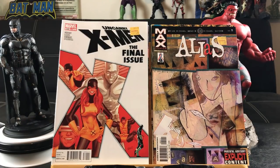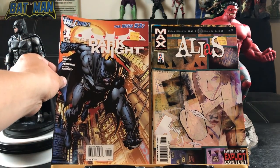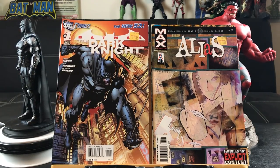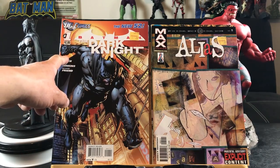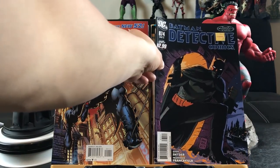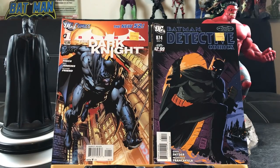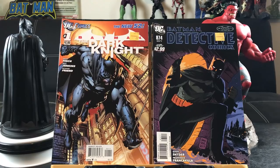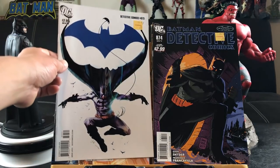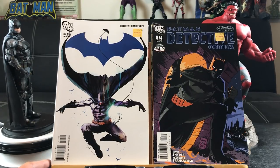Batman The Dark Knight New 52 number one by David Finch. Typically you list the writer and then the artist — correct me if I'm wrong. Batman Detective Comics 874 — I'm not digging that art at all, it looks a little too childish, like a kid drew it, lacking detail. Sorry, didn't mean to disrespect the artist. Here's a really cool cover — I want to say it's almost like Jock, it might be. Detective Comics number 873.